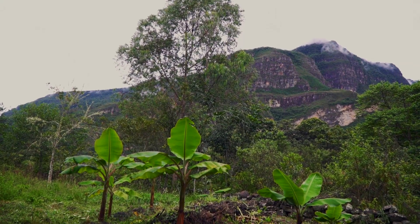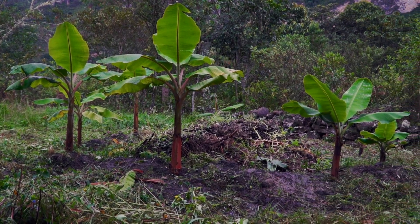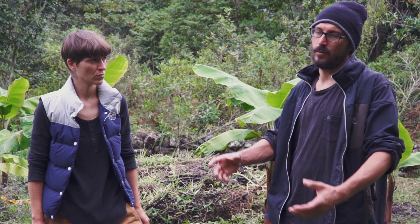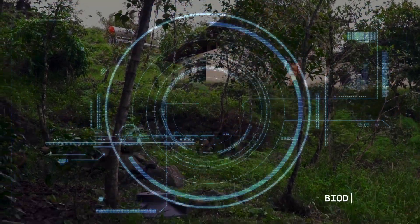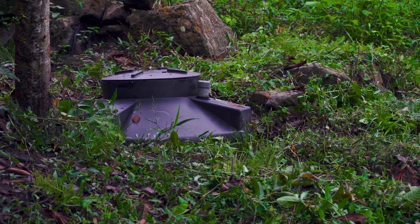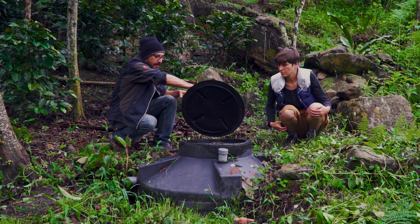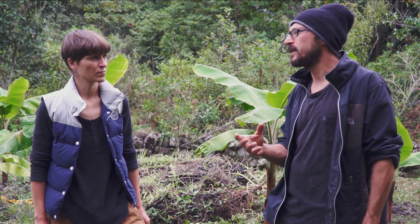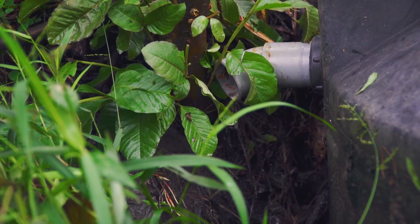We direct all the excrement and urine on the way from the toilet to these biodigester tanks. They're now available in big hardware shops, so you can just buy one off the shelf, install it, direct all your waste there, and the heavy excrement goes to the bottom of the tank.